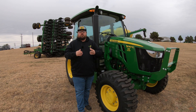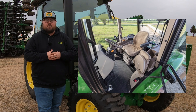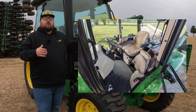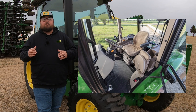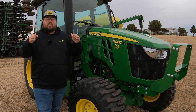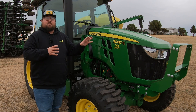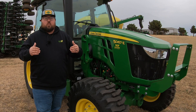Starting out, in the 5090 and the 5100 you will now be able to get the premium cab option. In model year 23 we were able to get the premium cab option on the three-cylinders, and I have done a video showing the difference between a standard and premium cab before, so I'll drop that in the description below. Just know that the 5090 and 5100 now are going to come with that as an option as well.